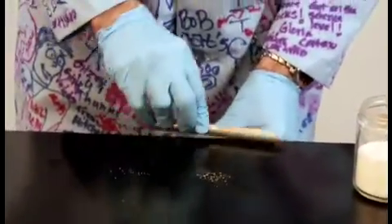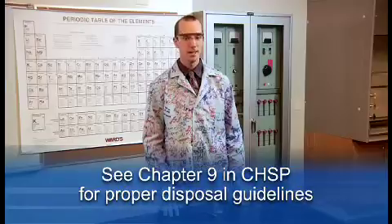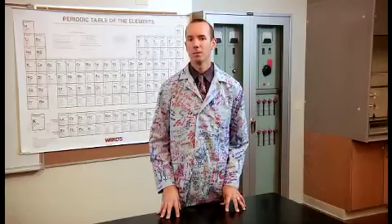All waste must be placed in a proper container and disposed of according to Chemical Waste Management Guidelines in Chapter 9 of the CHSP. Remember, most of this plan is about minimizing risk by reducing exposure. Be prepared in case an emergency occurs. Assess the situation and proceed accordingly.